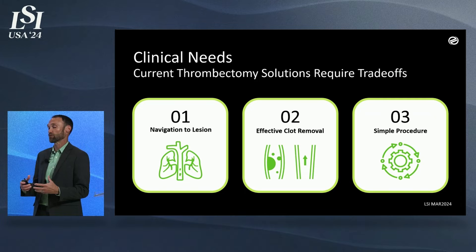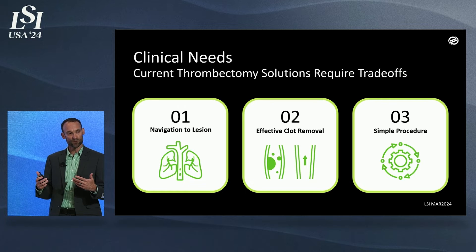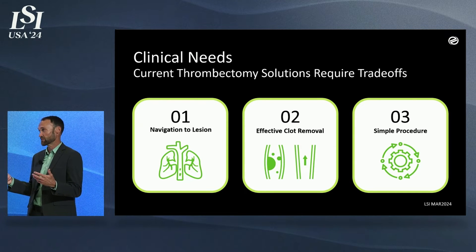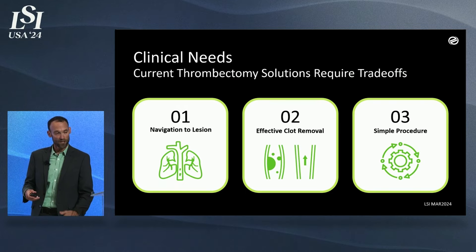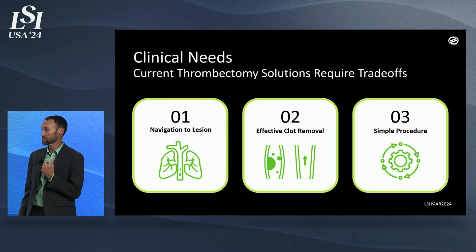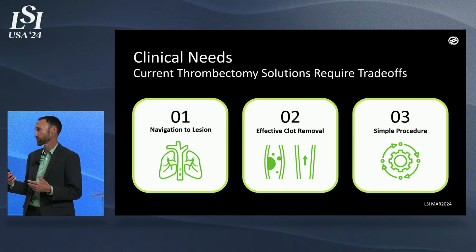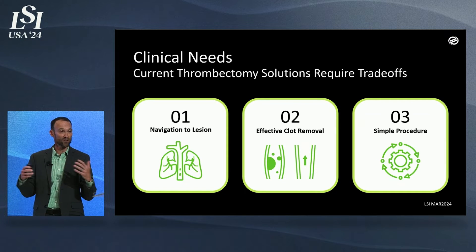If you look at the mechanical thrombectomy space, there are nuances and different ways to approach it. But fundamentally, the big devices used out there are tubes with suction — big tubes and small tubes — and they have trade-offs. Safety, efficacy, and ease of use. Navigation to the lesion, to the clot in the lungs — you have to go from the legs up through the heart and into the complex anatomy of the lungs. I came out of the R&D world, so I know we make cool devices, but sometimes you forget to focus on what's going on in the cath lab as a whole.